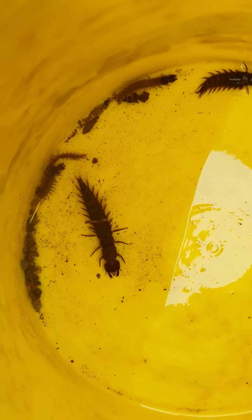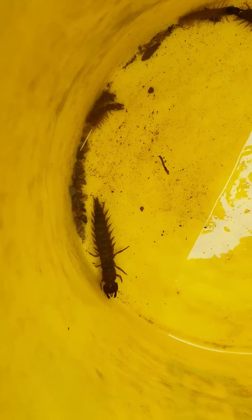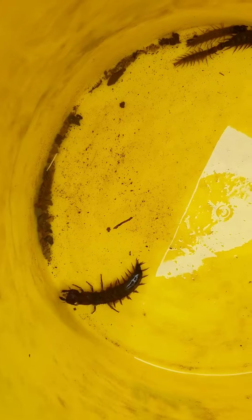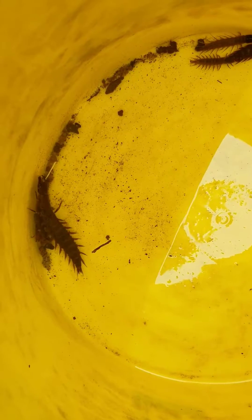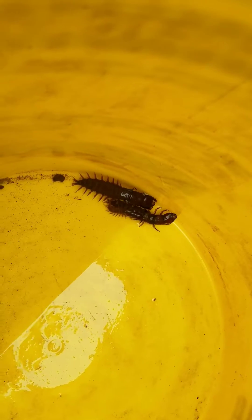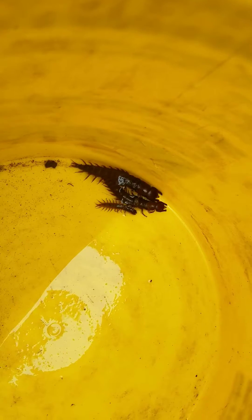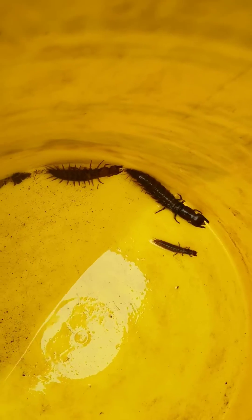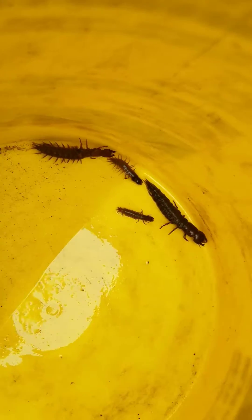They crawl around in swift water and live underneath rocks — they can live in really swift water. You can catch them with a seine by turning over rocks, or with a fish landing net with a small mesh, small enough so they can't get through. These are really, really good fish bait. Trout love them, smallmouth bass love them, largemouth bass love them, and panfish love them. They are really super good fish bait and they're the larva stage of the dobsonfly.